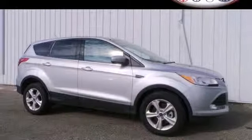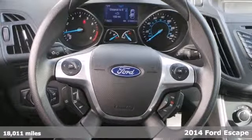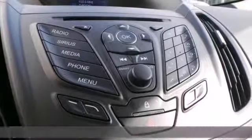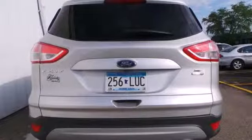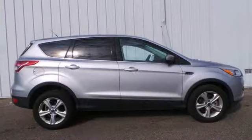This is a 2014 Ford Escape. This midsize SUV sets a high standard, combining high style with the latest technology. Features include remote keyless entry and steering wheel audio controls for your convenience.